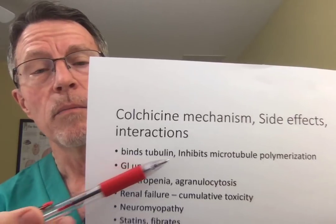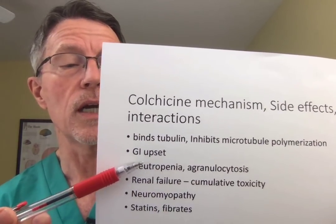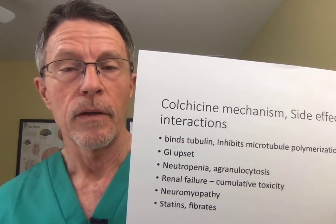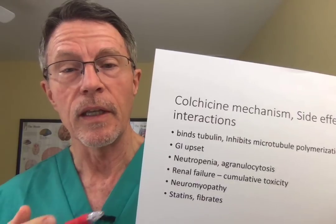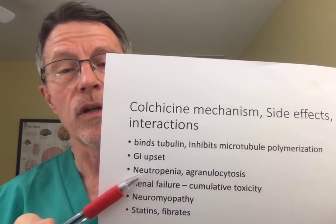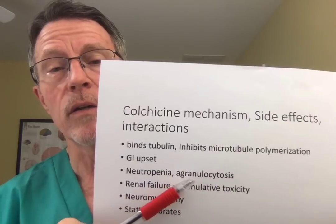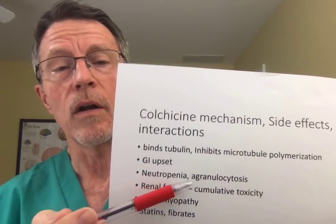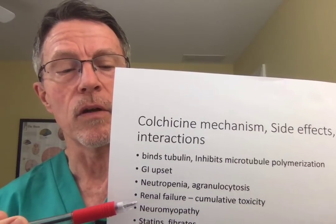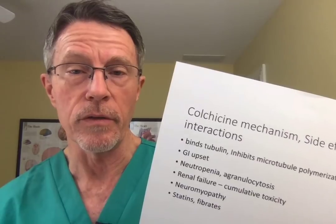Colchicine binds and inhibits microtubule polymerization, and it also causes GI upset. It can cause neutropenia — those white cells that attack the inflammatory process around the plaque — it can actually cause a significant loss of those white cells. Agranulocytosis is a loss of all neutrophils, or neutropenia is a relative loss of those white blood cells. That can in turn create other problems in terms of your ability to fight infection.